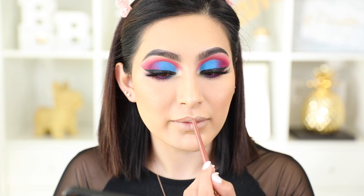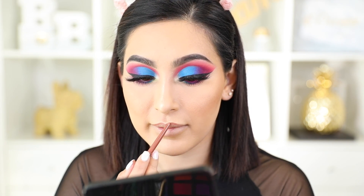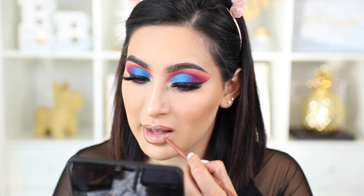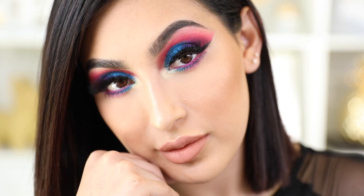For the lips, I did want to go bold but I don't want to take away from the eyes — they already have their moment. So instead, I'm doing a really simple nude lip. I'm lining them first with the Flower Beauty lip liner in the color Toffee. Then for my liquid lipstick I'm using the NYX Lingerie Liquid Lipstick in the color Dust to Dawn.